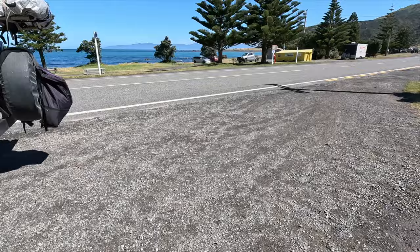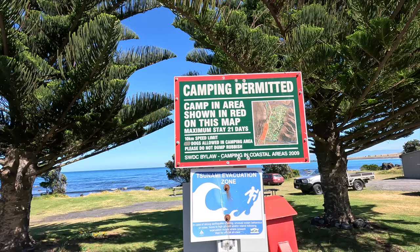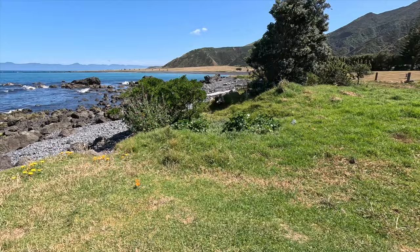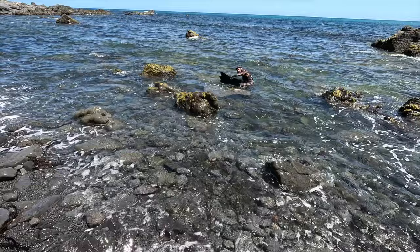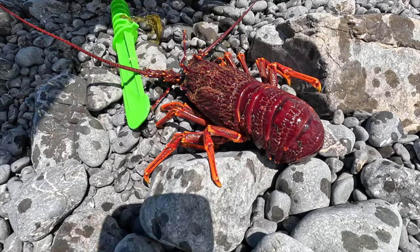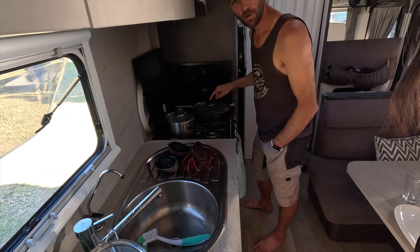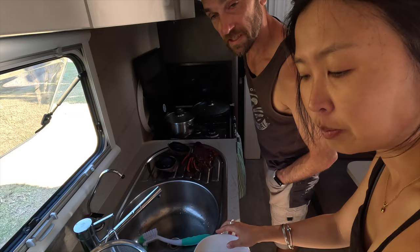We arrived at the beautiful freedom camping spot in Ngawi. You're allowed to stay here 21 days, but we don't have enough water — it's a shame, otherwise you could stay here at least a week. We're boiling the crayfish in sea water — nice clean fresh sea water.